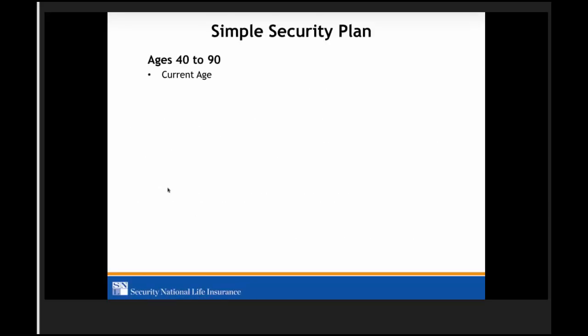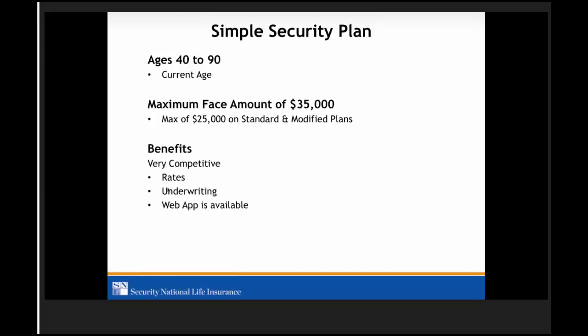The Simple Security Plan is for ages 40 to 90, and that is current age — the date of the application is what we go off of. Maximum face amount is $35,000. We do reduce it to a max of $25,000 for our standard and modified plans. Benefits are very competitive — competitive rates, competitive underwriting — and the web app is available on this product.